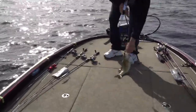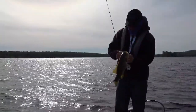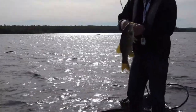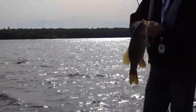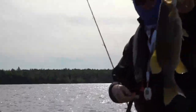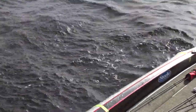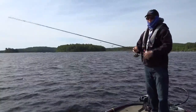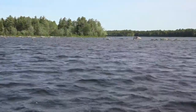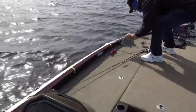That one looks to be a little bigger — yeah we're going the right direction this time! He's got it. Nice healthy bass. What would you estimate that one was in terms of weight? Probably a pound and three quarters. Close to two? Close, maybe close to two — he had a little bit of length to him.